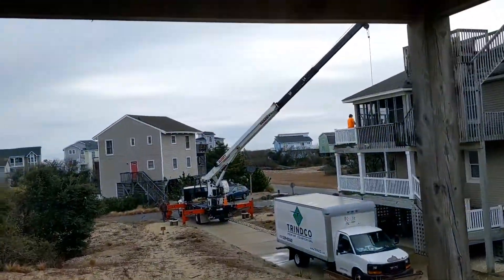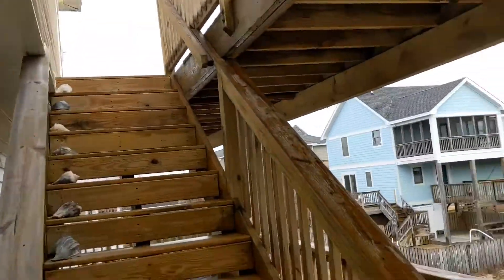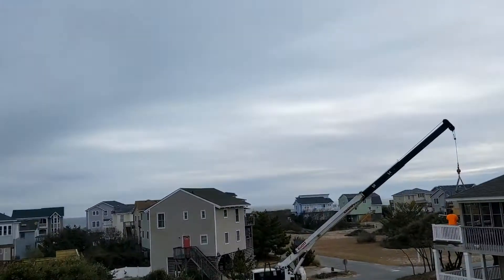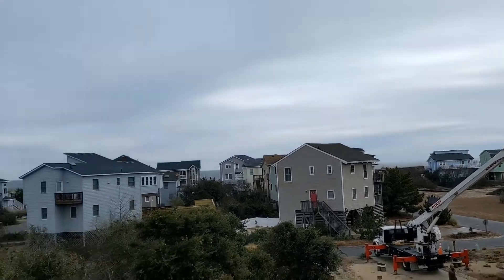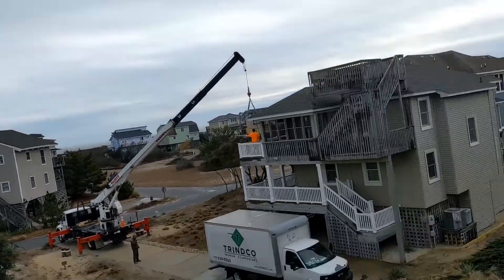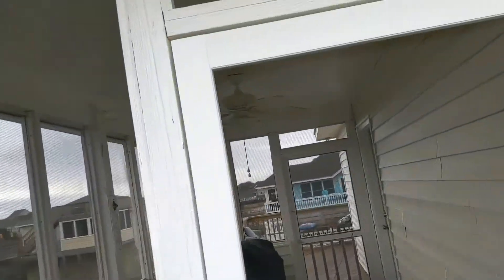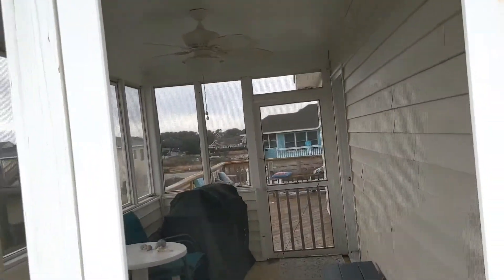From this deck you can't really see the beach, but from the top deck you're going to be able to. Siding looks good here. Ocean view from up here. Screened-in porch and a deck on the other side for sunset.